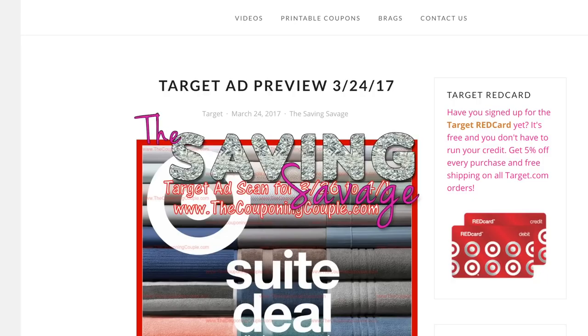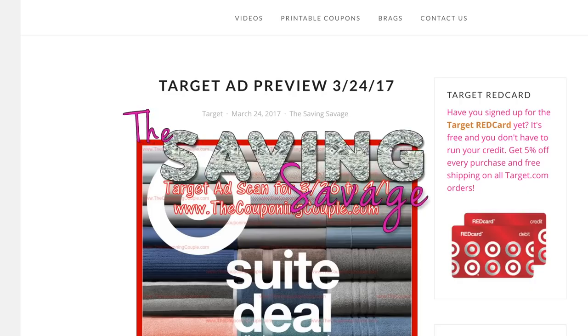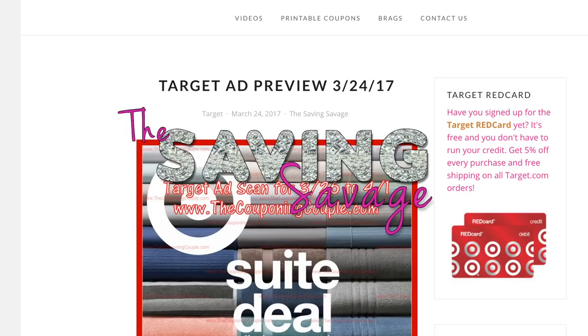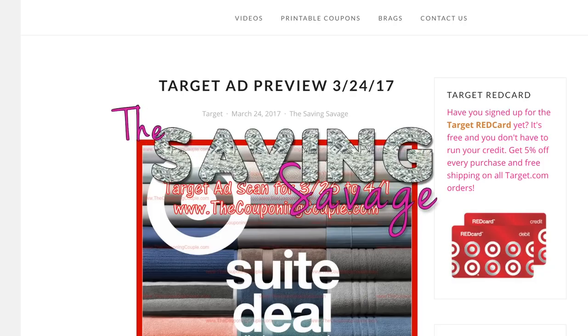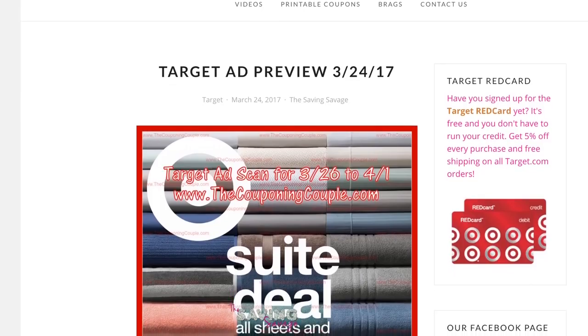Hi you guys! It's Amber and Shannon with The Saving Savage. We are here to give you a forecast of what we are predicting to be the best coupons of the weekend and what we are going to be shopping for. Now if you've been following our videos, you know that we have quite a stockpile of personal care and cleaning products, and this week we are going to focus on some miscellaneous items, some sugar, dog food — just really sort of every category item.